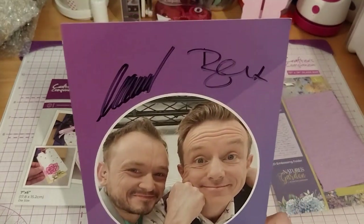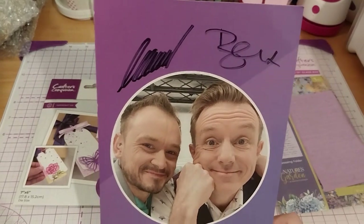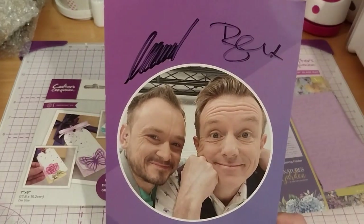I've got to say, Craig, your signature is worse than a doctor's. That's really saying something.